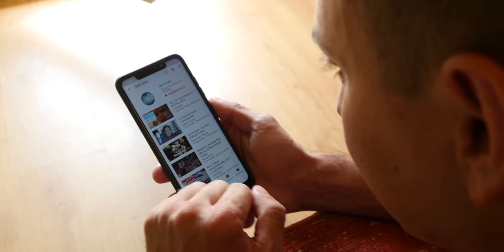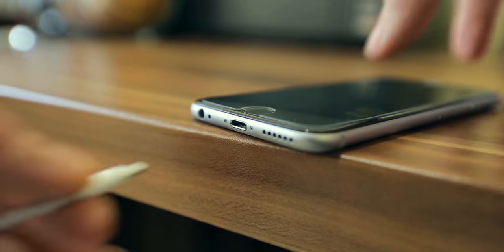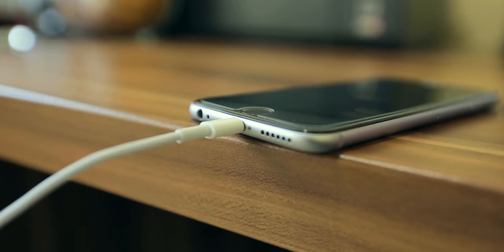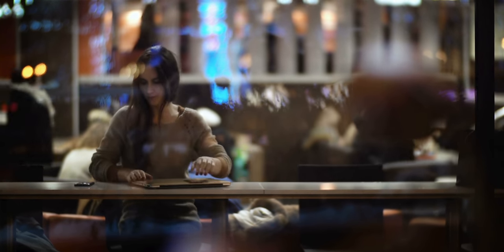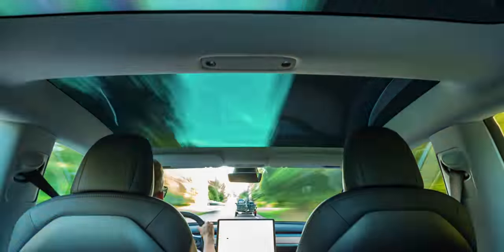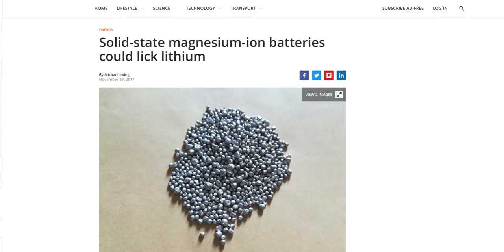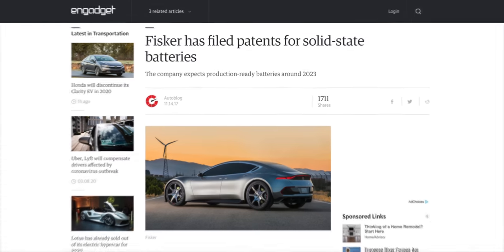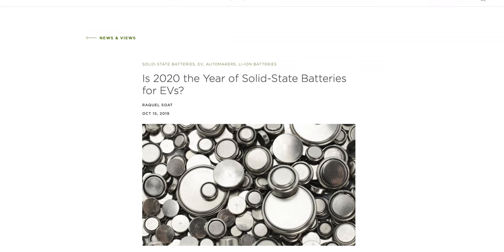We take a lot of the technology around us today for granted. Like many computers for phones that last the entire day, which was unheard of not too long ago. But what if your phone lasted 3-4 days on a charge? Or a laptop that can be pushed to the limits for an entire day without needing to be plugged in at all? Or an EV that can go 500-600 miles and charge in minutes and cost less than an internal combustion engine car?